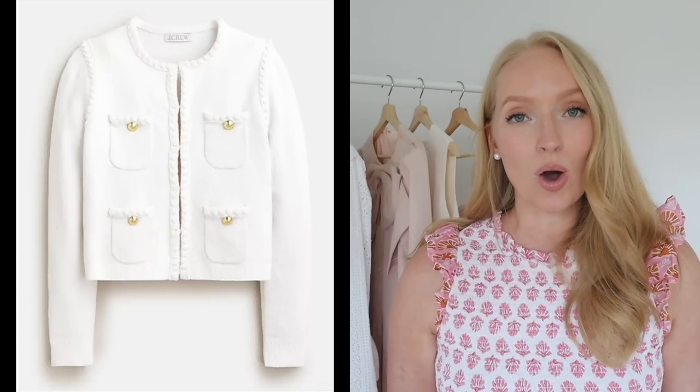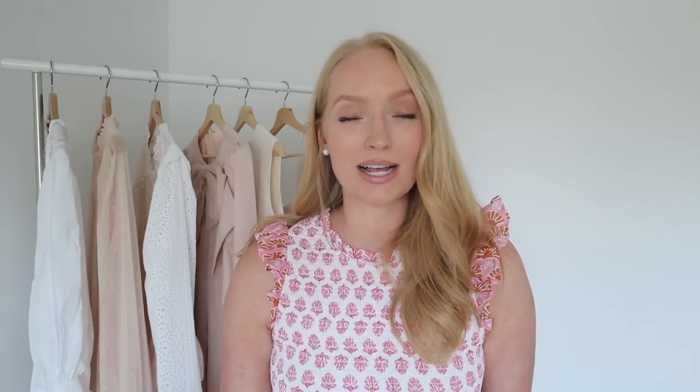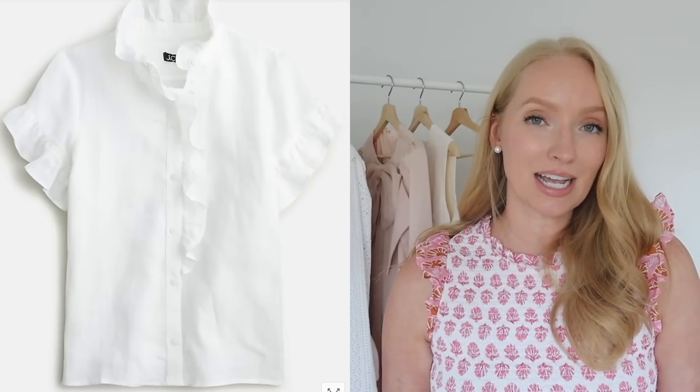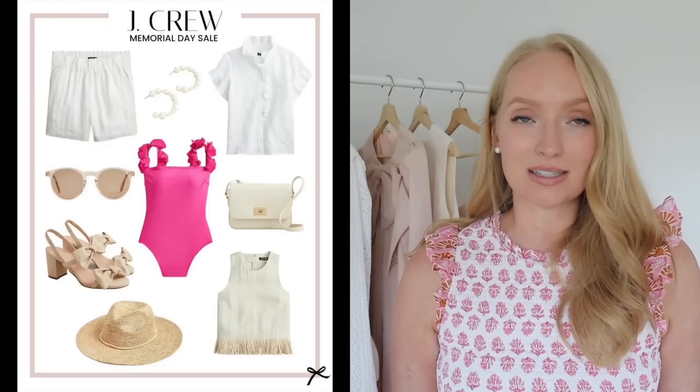J.Crew is doing 40% off almost everything, but of course the pieces I recently purchased are not included in the sale. I bought this white jacket that I'd been eyeing — it just never went on sale so I finally bit the bullet and bought it full price — and then I bought this cashmere tee. I actually have it in a more taupe color, but they didn't carry this color last fall and it was one I really wanted for my capsule wardrobe. They also have an additional 60% off everything currently marked down, which is amazing.